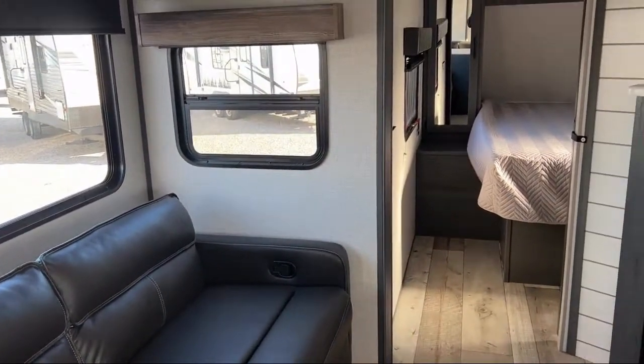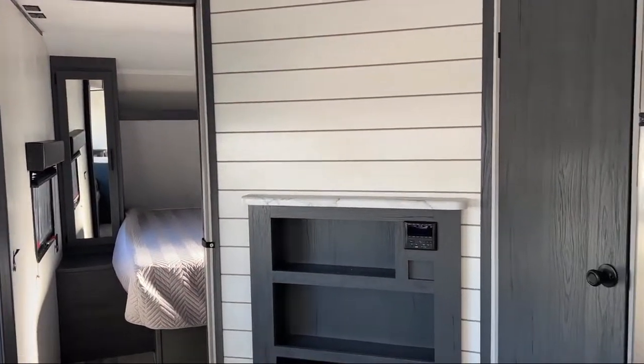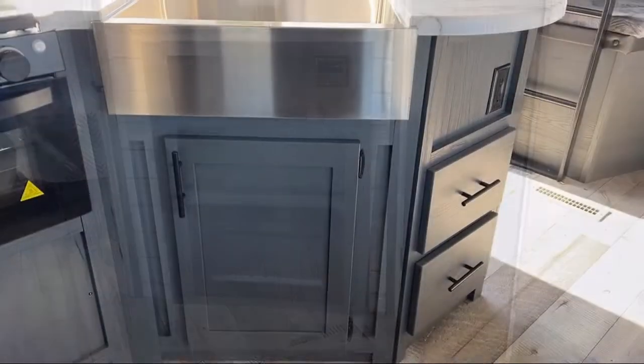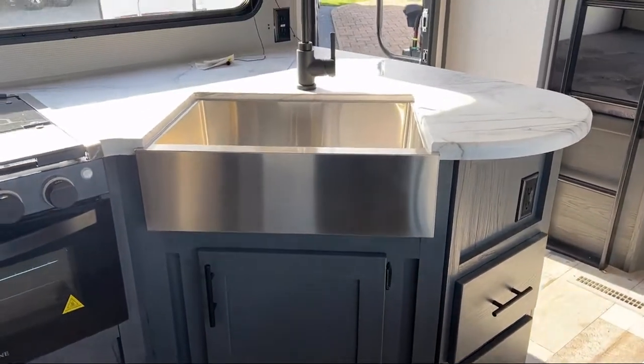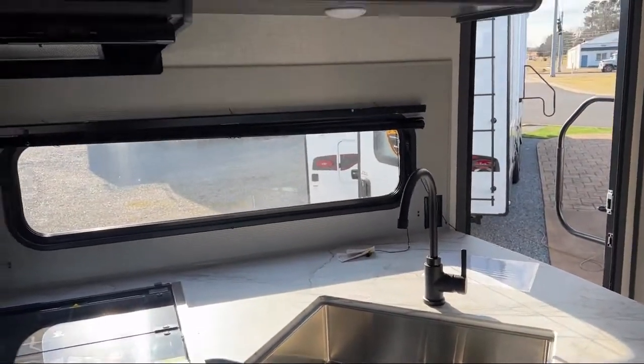Living room fireplace, oven, three-burner cooktop, stainless sink, overhead kitchen storage, wardrobe with storage drawers, wardrobe and cabinet, bathroom tub-shower combo, and kitchen pantry.